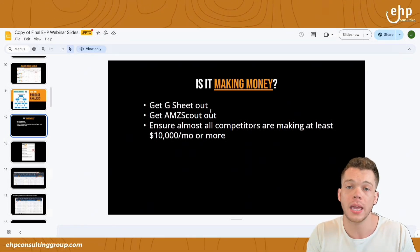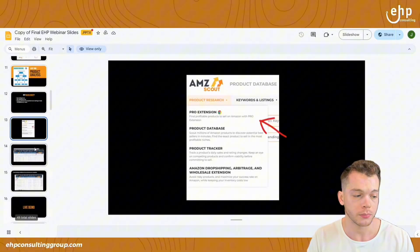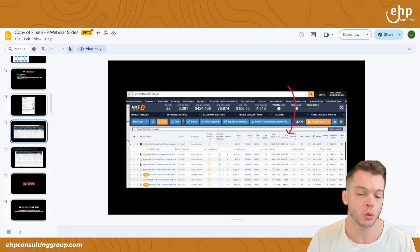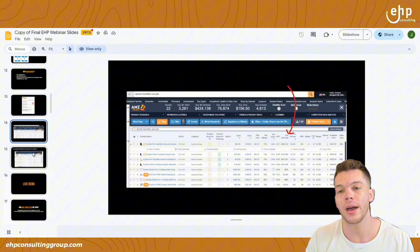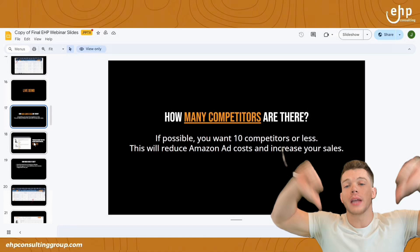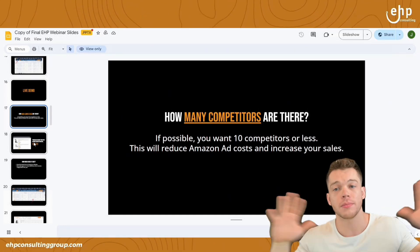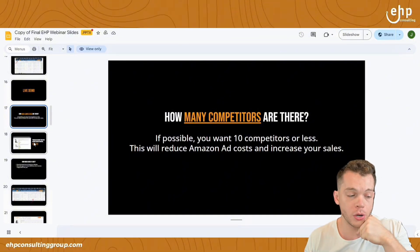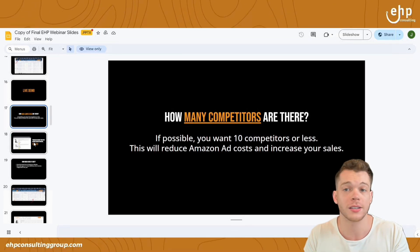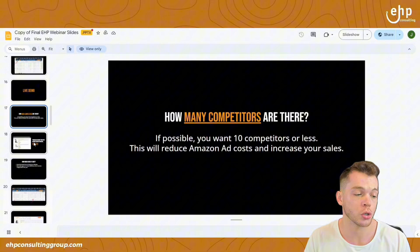If the competitors aren't making any money, it may not be a good product. You can also use the AMZ Scout extension — they have a tool so you can see how much money your competitors are making per month. How many competitors are there? If there are too many competitors, I would not recommend it. If possible, you want around 10 competitors or less — that's just amazing. There may be more than 10 and that's fine, but if you're in a niche with 10 competitors or less and everybody's making money, that could be a great product.